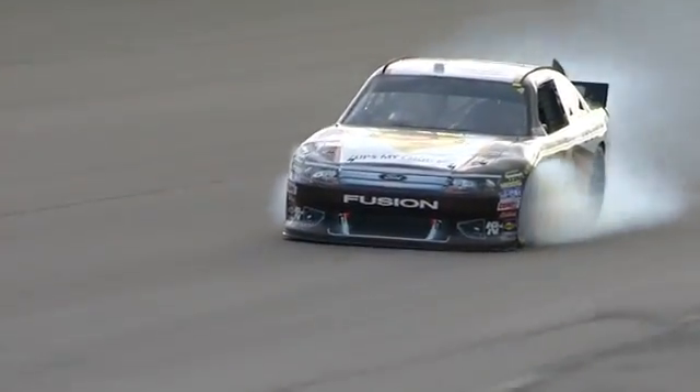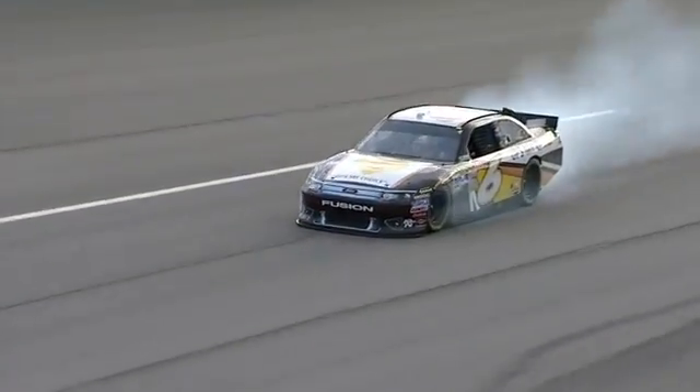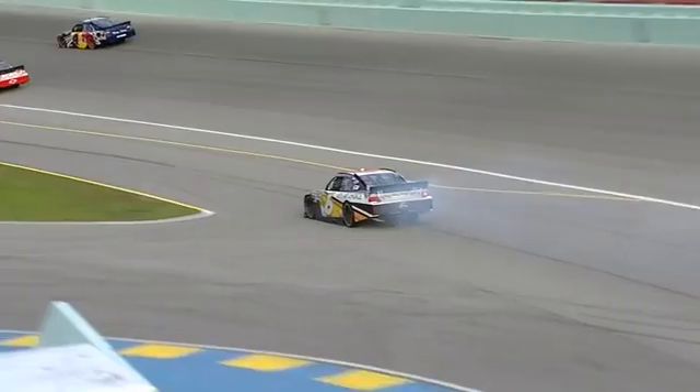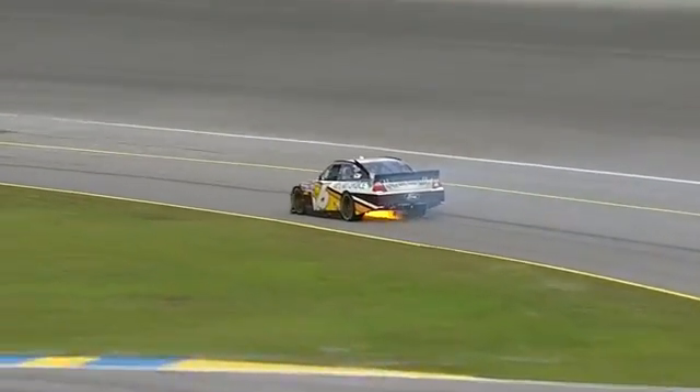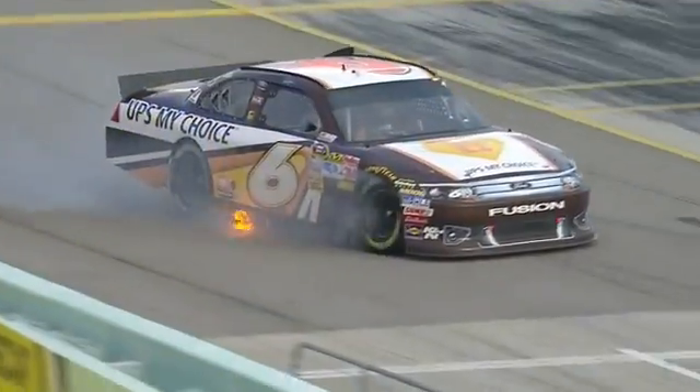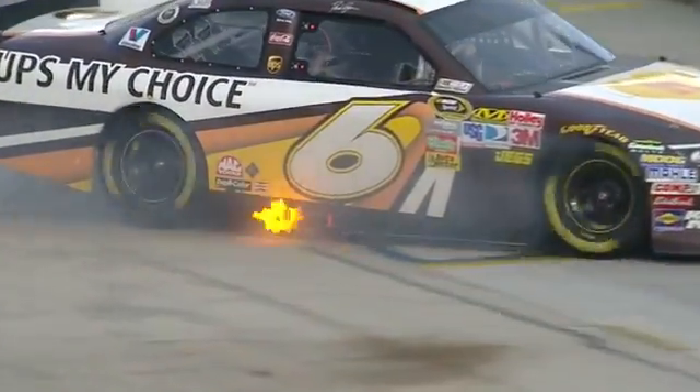You can see this six car blowing up down the back straightaway. He was able to get down the access road. You can see the flame was going down the bottom. Typically that would be an oil pan — a hole in an oil pan where a rod or a piston came through there. That's why you see that flame.